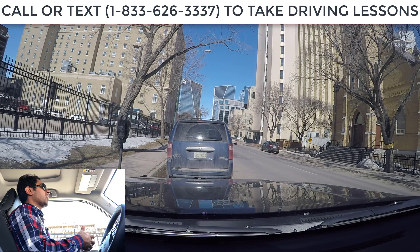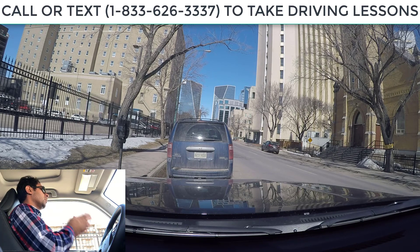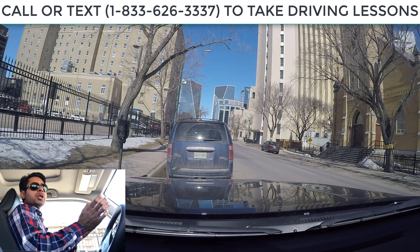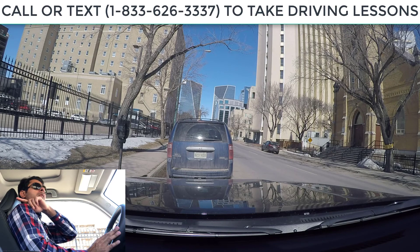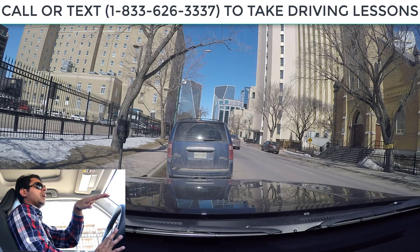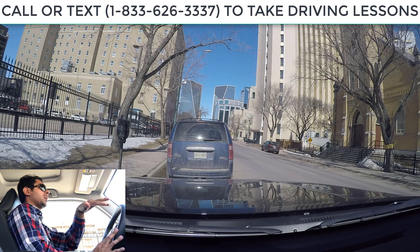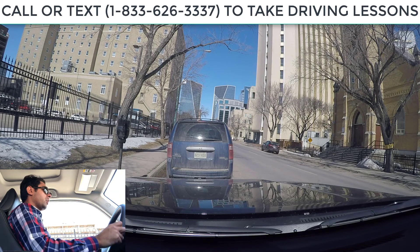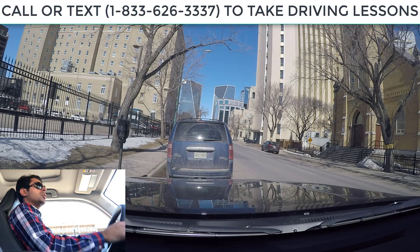Before you start moving from a parked position, you always have to signal and shoulder check. If you're parked on the left-hand side, that means you're going to signal right, right shoulder check to make sure there's no bicycle, no pedestrian, no traffic in the right lane. The car is already on, seatbelt is on, mirrors are good, seat is good, so we are good to go.